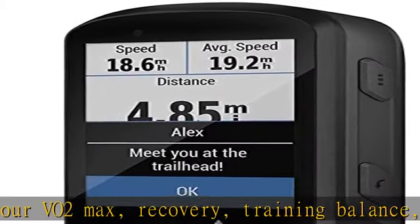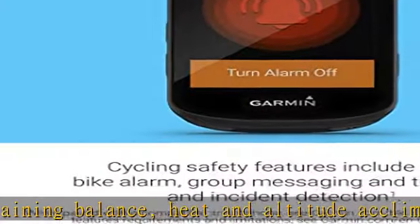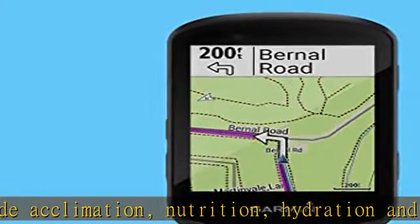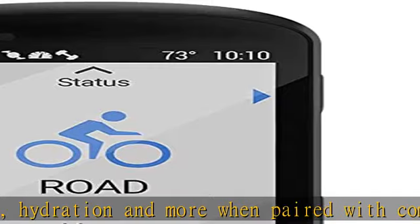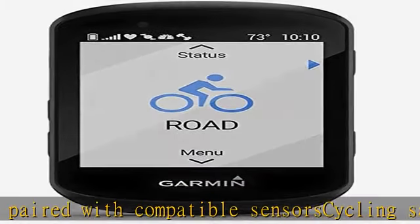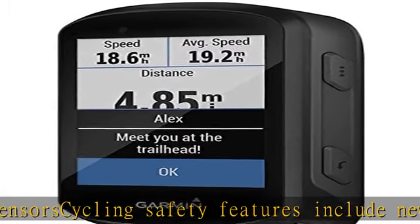When device is paired with your compatible smartphone, includes routable Garmin cycle map with popularity routing, which helps you ride like a local, plus off-course recalculation and back to start. Mountain biking model has integrated TrailForks data including trail difficulty ratings. Customized with free apps, widgets, and data fields from the Connect IQ store.